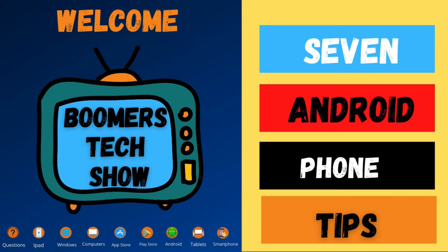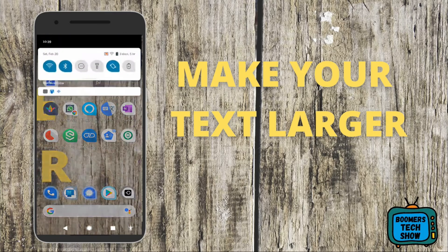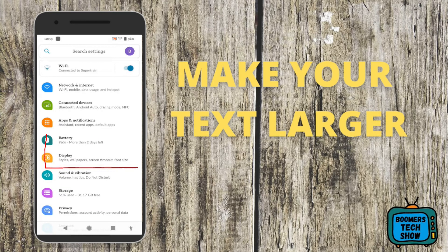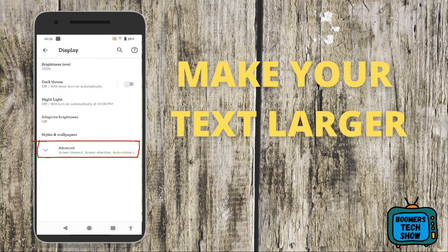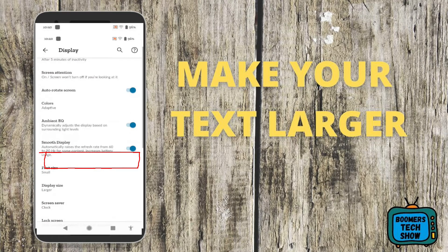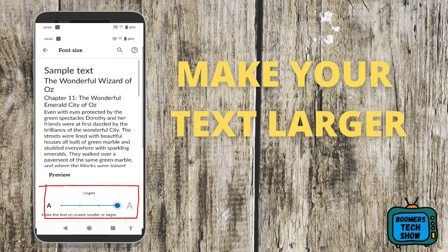As we get older and older, the tech size seems to get smaller and smaller. To increase font size, go to Settings, tap on Display, tap on Advanced, scroll down until you see Font Size, tap on it, then use the slider and slide from left to right until the text is the size that you prefer.